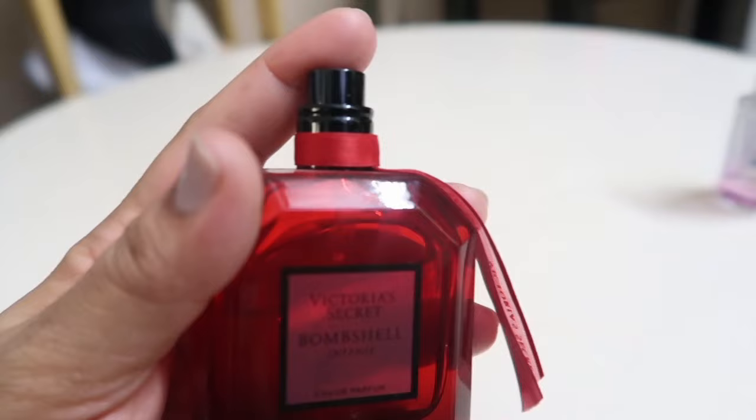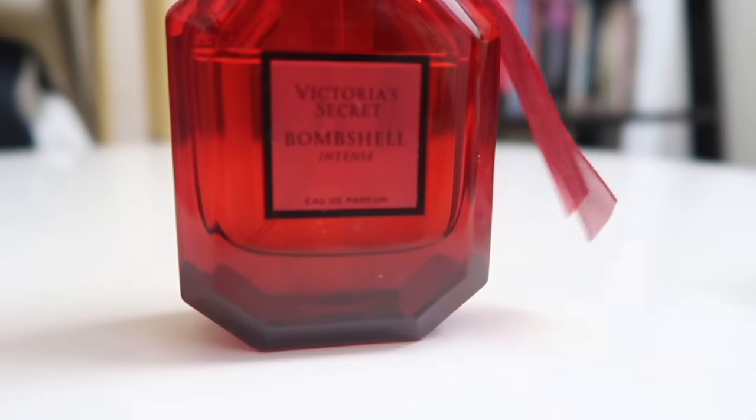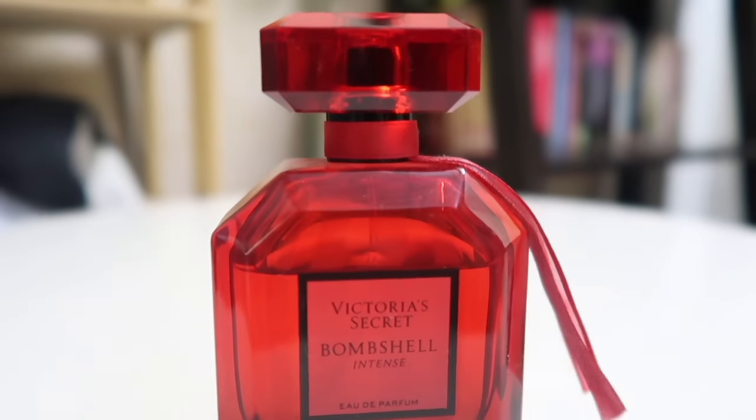The bottle itself is a beautiful ruby red color. The packaging is very luxurious — it feels really good in the hands, you can actually feel the quality. It's a pricey perfume, but when you receive it and touch it and smell it, you know what you're paying for. Honestly, I would say this is maybe in my top 10 perfumes — it's that good.